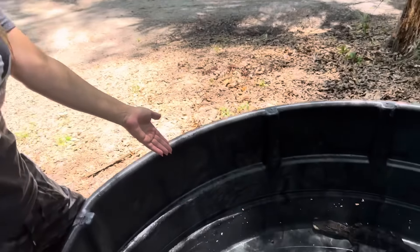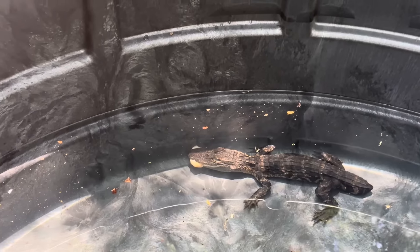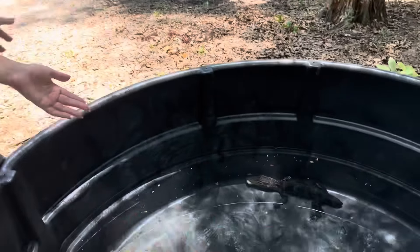I didn't know. I threw a piece of chicken in there just to see, because I didn't think he was going to eat, and he just nailed it. Like I didn't even have time to get my phone out. I just threw it and he hit it.